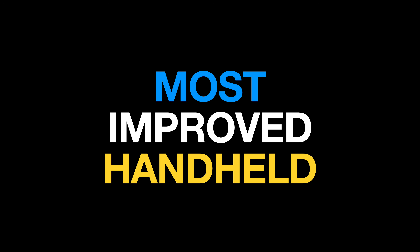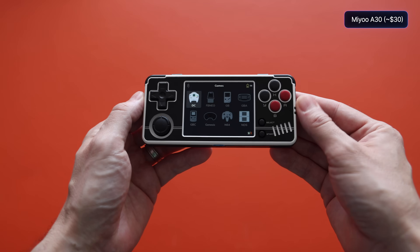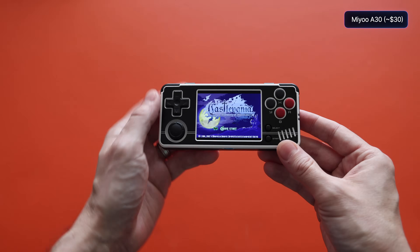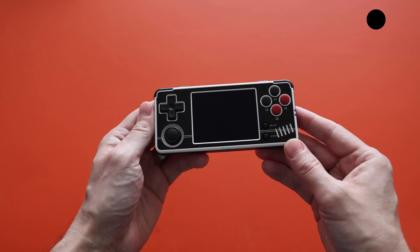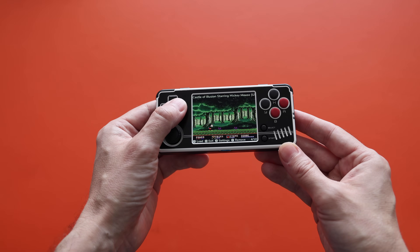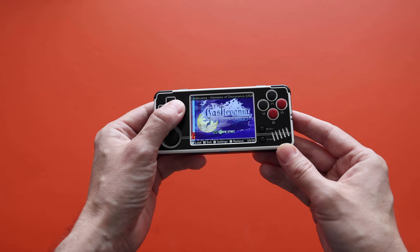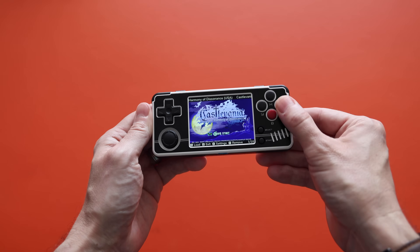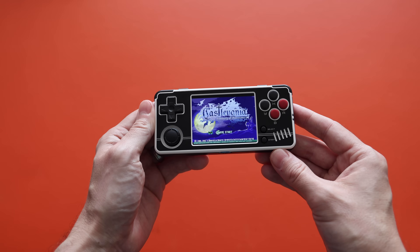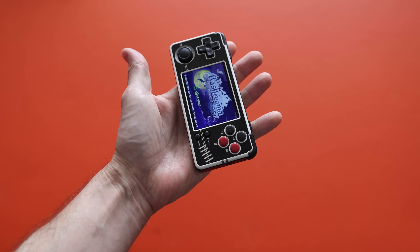Next I want to talk about the most improved handhelds of 2024 — those that maybe had a rocky launch but got better and better over time. My first nomination is the MIUI A30. When this one first launched it had all sorts of issues from both a software and hardware perspective. Over time both aspects have improved: more recent hardware releases have a much better control feel, and we've seen software improvements including one called Spruce that have really transformed this device. Now it's on the list of my favorite micro handhelds of the year, when previously I wouldn't have recommended it.